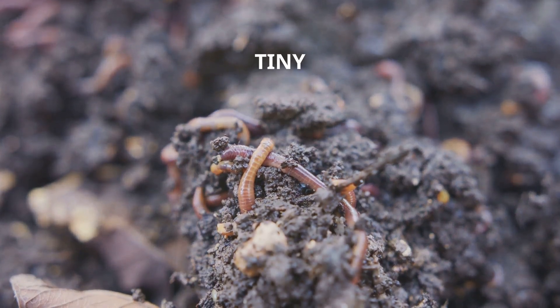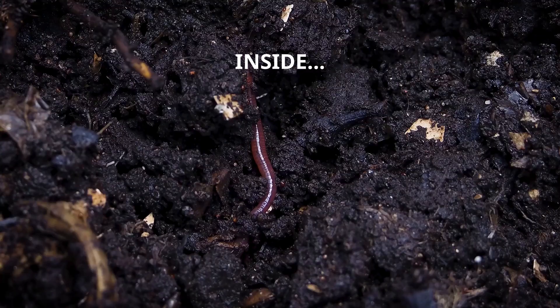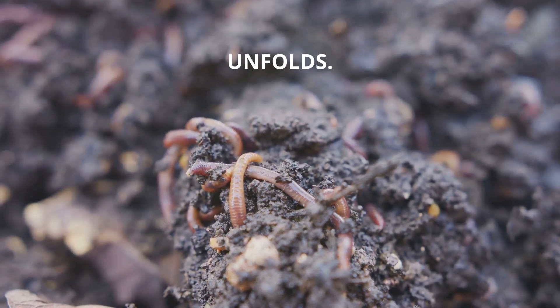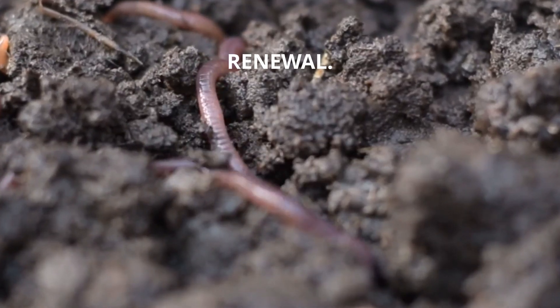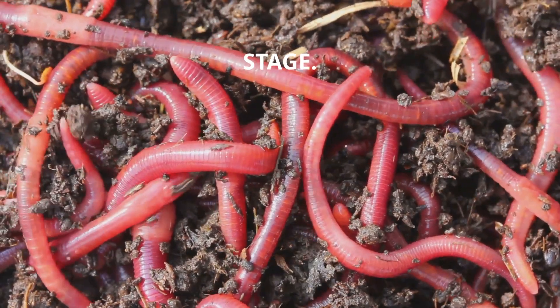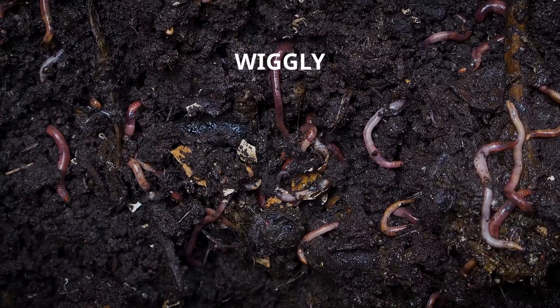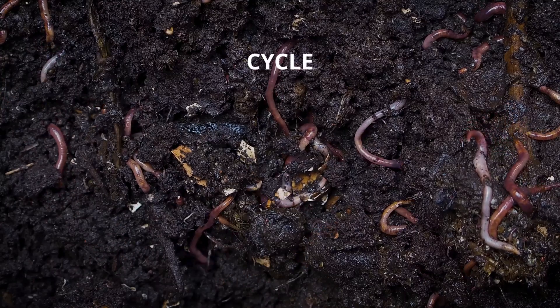Fact 8: Baby worms hatch from tiny cocoons, each the size of a grain of rice. But inside, a miracle of life unfolds — tiny worms emerge, ready to join the great cycle of renewal. A healthy worm bin is a miniature world, teeming with life at every stage, from golden cocoons to wiggly babies and wise old adults, each worm playing its part in the cycle of regeneration.